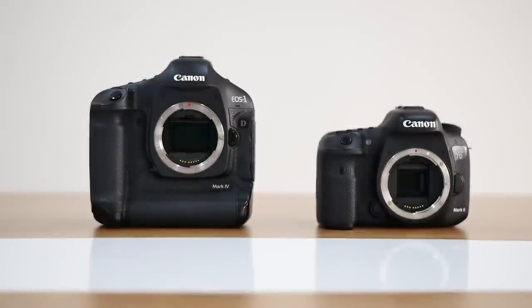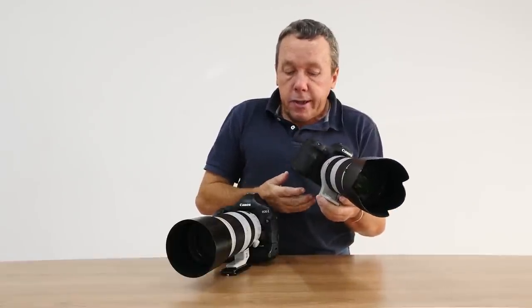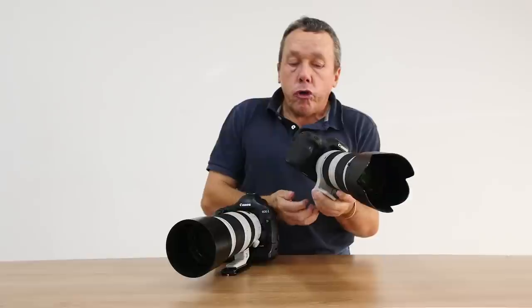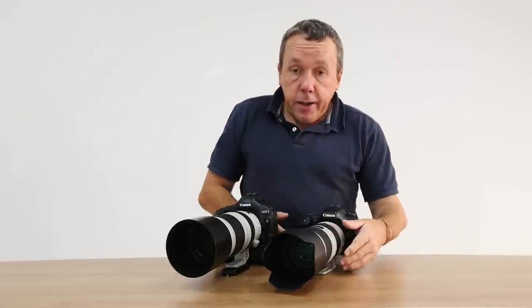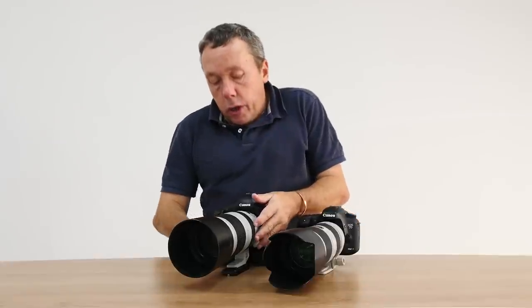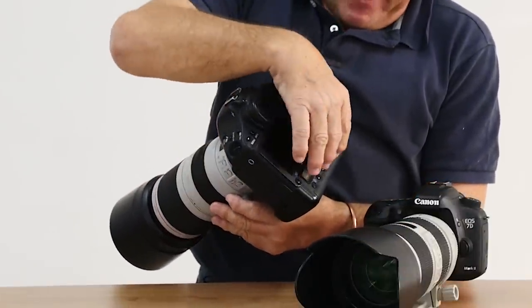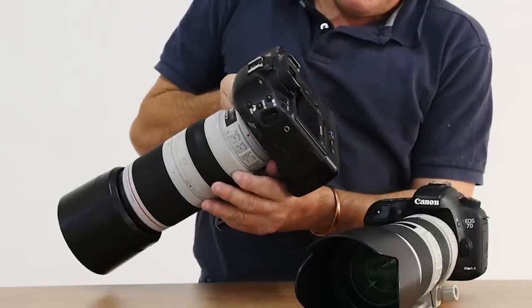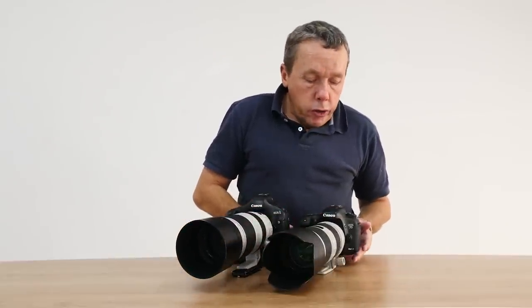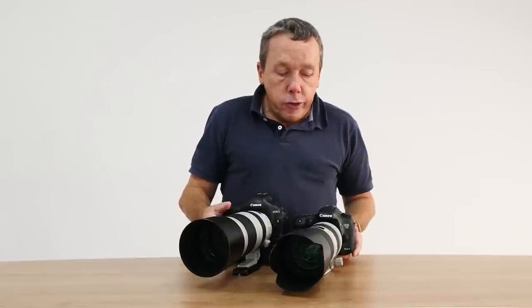The next comparison is physical size. The 7D Mark II is obviously significantly lighter and a little bit smaller — it doesn't have a built-in vertical set of controls. Several hundred grams weight advantage goes to the 7D Mark II. The 1D Mark IV is a little bit heavier, but for that additional weight you get vertical shooting controls, which makes portrait shooting easier. You can also get a battery grip for the 7D Mark II, and once attached, the physical size gets quite similar between the two cameras.